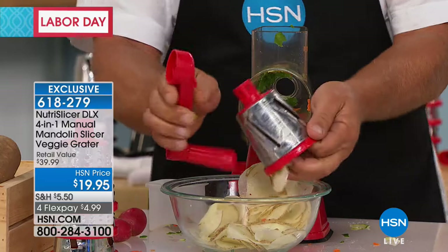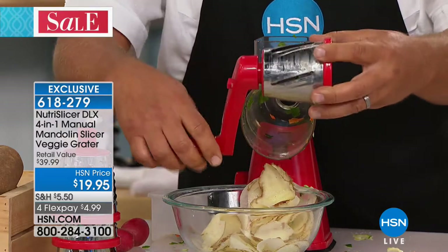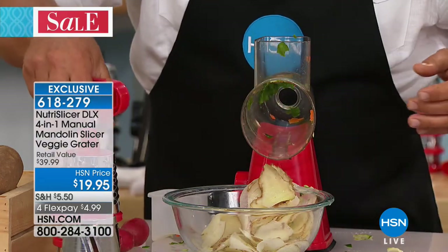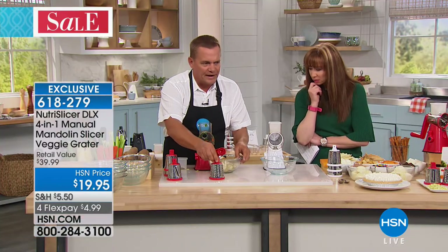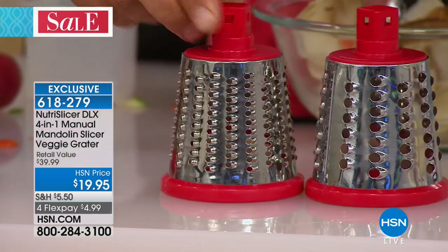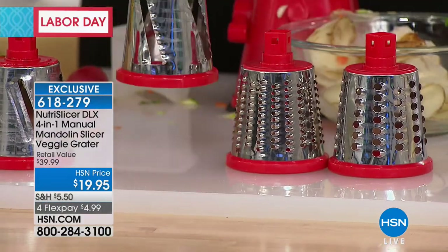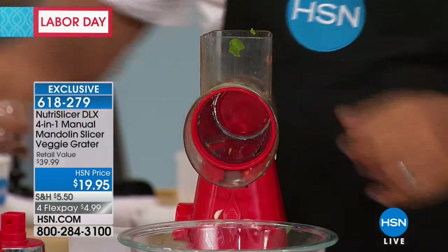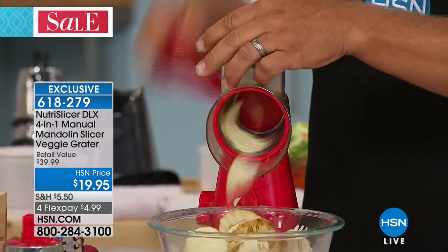To change out the drum, there's a little tab on the back of the handle — push that button, it releases the handle from the drum. So four drums come with it: the slicing drum, coarse grating drum, fine grating drum, and exclusive to HSN — the wavy cut, ripple cut drum. Only HSN shoppers get this with the Nutra Slicer. Instead of making straight potato chips, you place it inside and now it gives you those ripple chips.